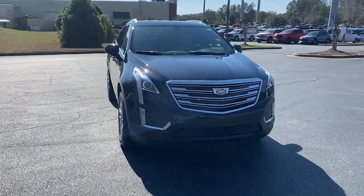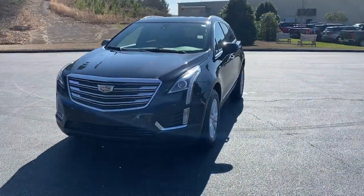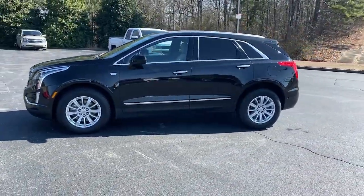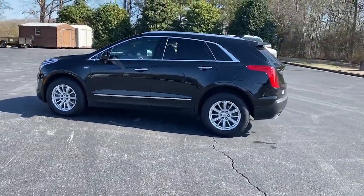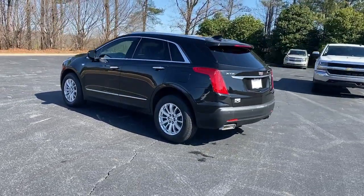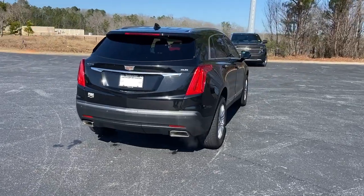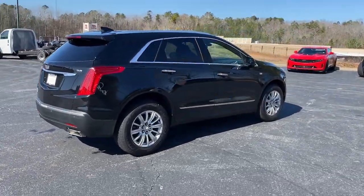You just found the 2017 Cadillac XT5. With less than 70,000 miles on the odometer, this vehicle stands out from the rest. The XT5 crossover delivers the sophistication and amenities of a premium luxury automobile and the rugged versatility of a can-do SUV.